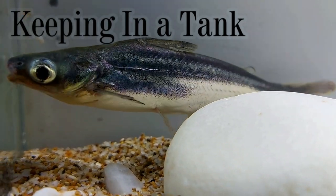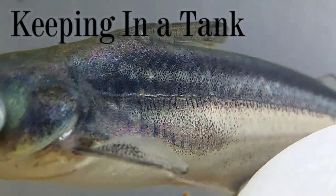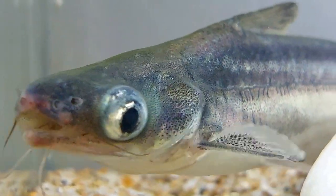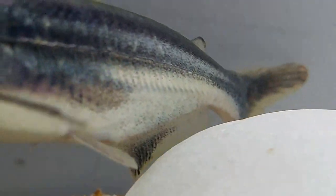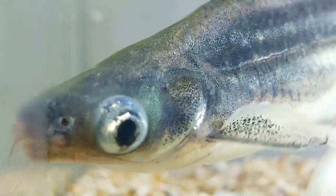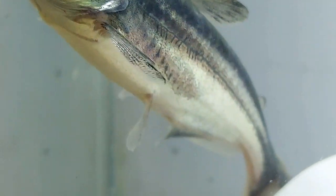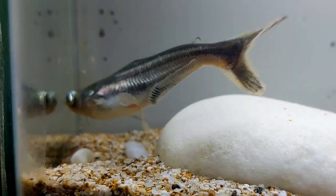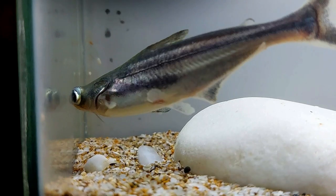On sale you may often see juveniles — they are small and attractive, which makes buyers interested. However, sellers often don't mention how large the fish can grow. The iridescent shark becomes extremely large and requires properly sized tanks. Besides, this fish prefers living in a school, meaning far more space is required. For juveniles a tank of 400 liters capacity is needed; for adult fish, from 1000 liters.